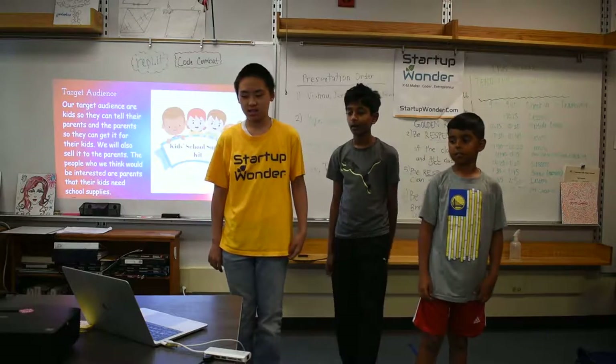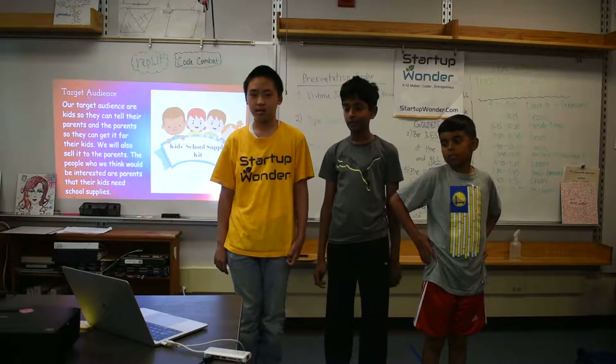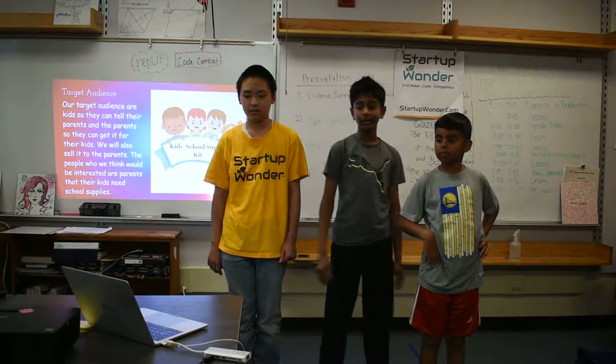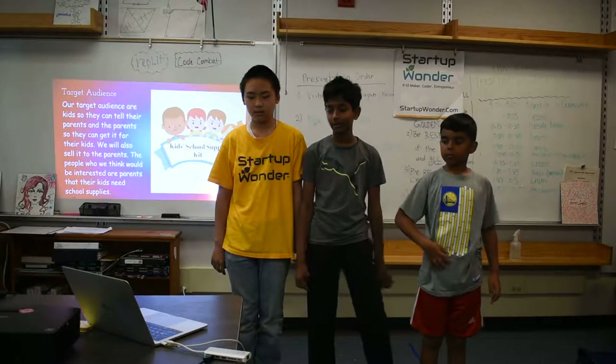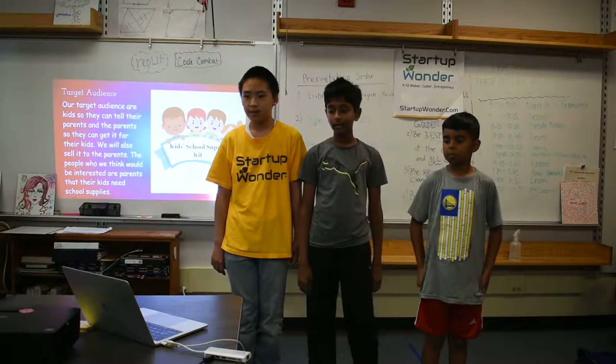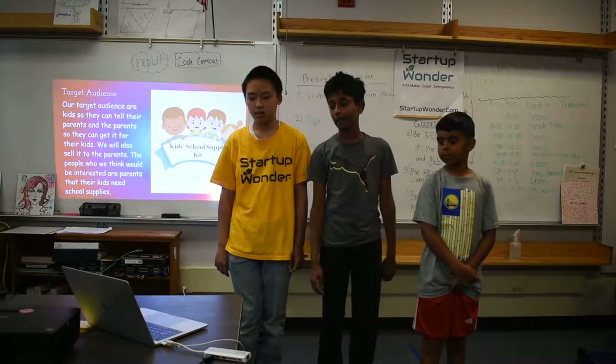Target audience. Our target audience are kids so they can tell their parents and the parents can get it for their kids. We will also sell it directly to the parents with ads. The people we are interested in are parents and their kids who need school supplies.